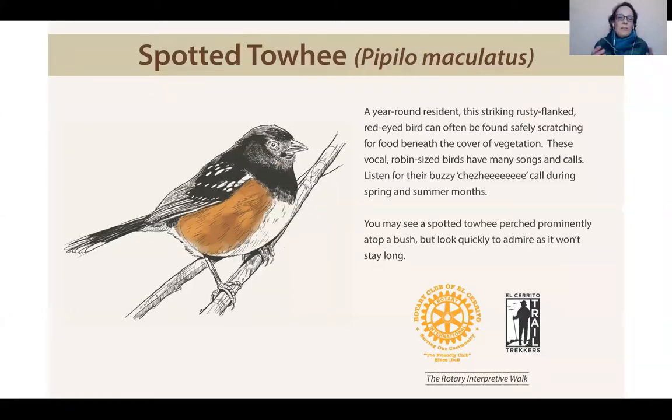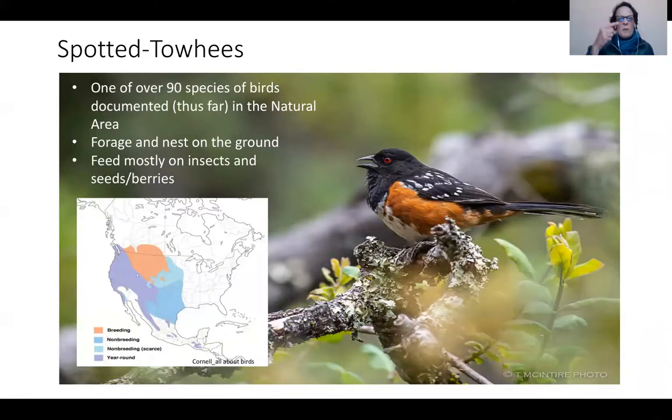Now spotted towhee — they're just the cutest, most adorable birds. They're passerine birds. They have a beautiful red eye and are typically on the ground. If they hear you walking by, they'll pop up on top of a coyote bush. They're usually on the ground scratching to uncover bugs, insects, seeds, and things under the leaves. You'll hear them before you see them — they're very vocal. Keep your eye open for these because they're just beautiful with that beautiful red eye.